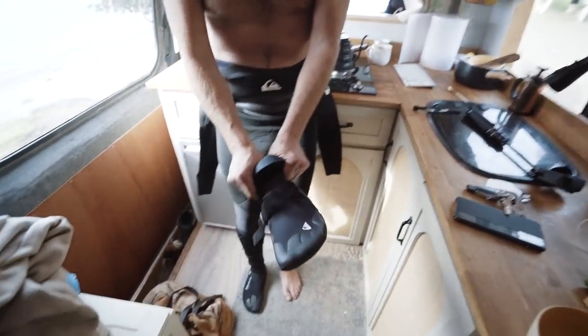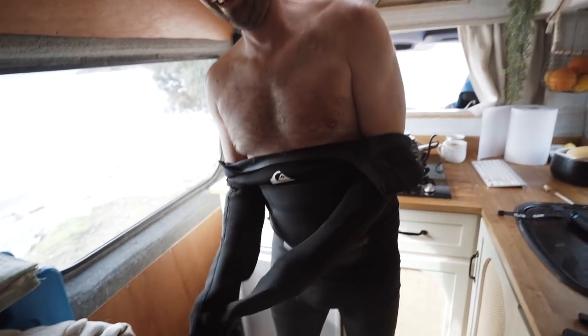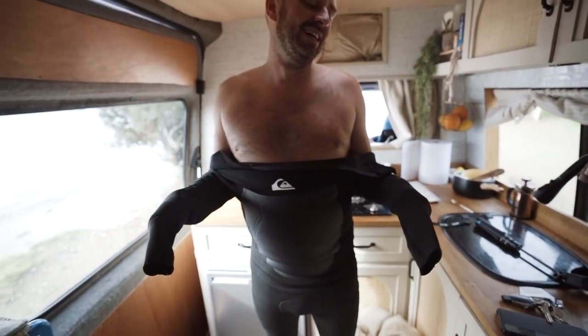I cannot believe I've actually convinced Ben to get in the water with me, but it is on one condition — that he gets to wear his wetsuit. He literally looks like he's about to go swimming in the Arctic. We're in South Turkey! You look like the T-Rex. You'd never think he was from Plymouth, would you?